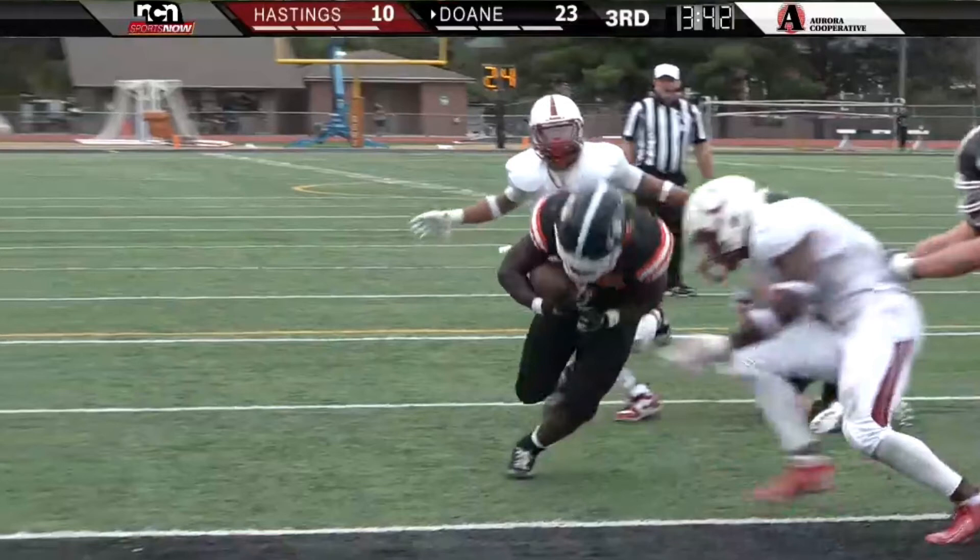Under three minutes to go in the first quarter. Three-nothing Hastings, and the Broncos have it first and goal at the Doan 5. Jackson in the gun, one running back to his right, trips right. He throws to Coyote Stenhouse on the right side — he's short of the goal line. A big blow is levied by Damon Brown, and there is a flag down in the end zone. Pass interference called — not on number one, but on number 11, Riley Ostendorf. That's a big break for Doan, the first penalty of the day for either team. That'll make it first and goal from the 20. 2:47 to go first quarter, Hastings ball, and they're looking for more.